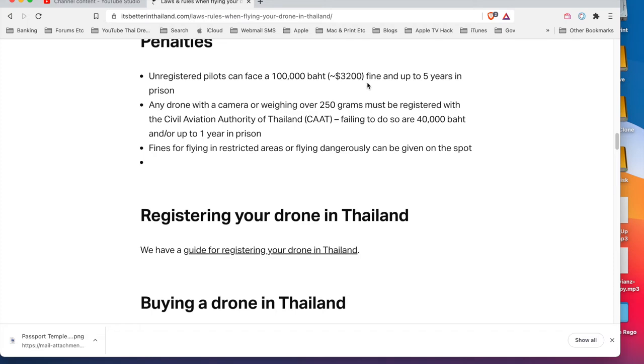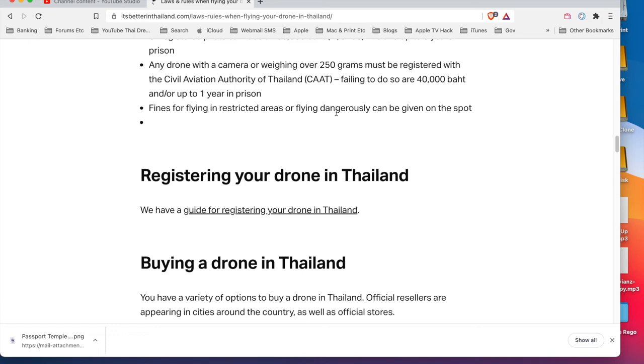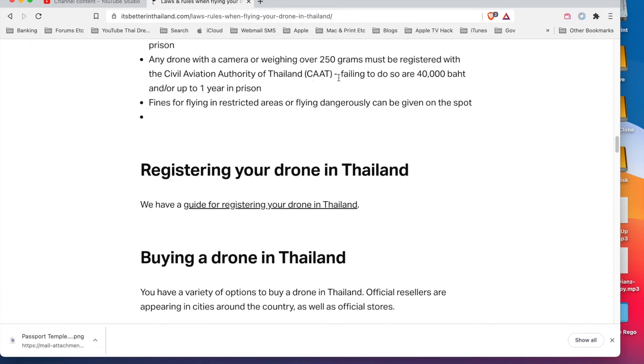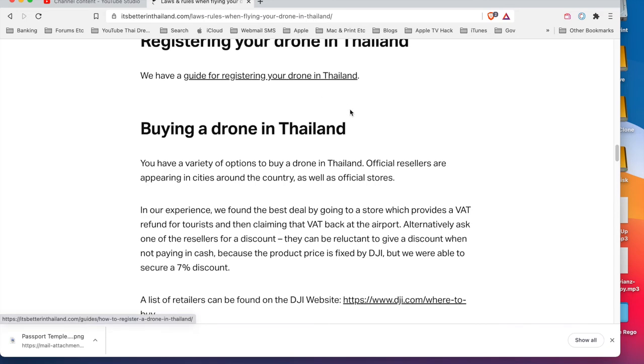Here are the penalties. Unregistered pilots can face a 100,000 baht fine - that's about 3,200 US dollars - and up to five years in prison. Any drone with a camera or weighing over 250 grams must be registered. My drone is 249 grams but has a camera, so it must be registered. Failing to have the licence with the Civil Aviation Authority of Thailand carries a 40,000 baht fine and/or up to one year imprisonment. Fines for flying in restricted areas or flying dangerously can be given on the spot.